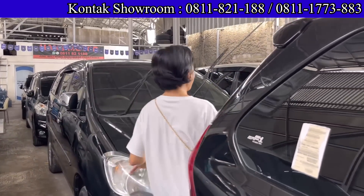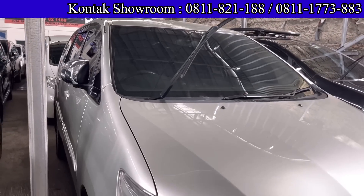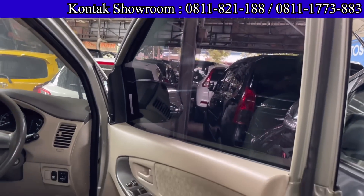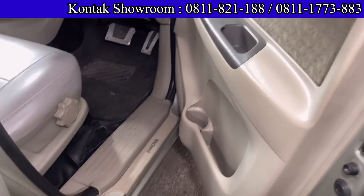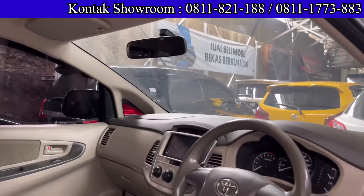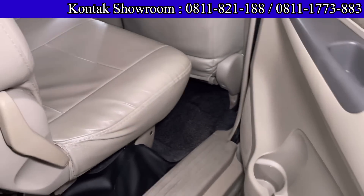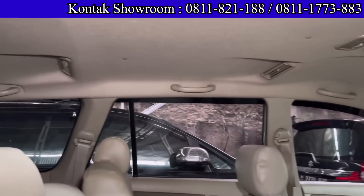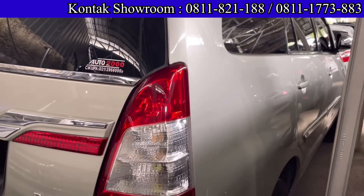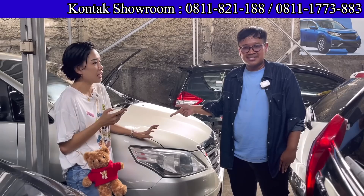Kalau mau di-upgrade tampilannya bisa, tinggal beli bumper. Ada Toyota Innova tahun 2014, tipe XG, model baru, bensin, Matic, 2000 cc. Masih mulus dan enak. Harganya 179 juta cash. Kredit DP 29 juta, angsurannya 4.745.000 selama 4 tahun. Pajak sampai bulan 5 tahun 2023. Jadi dari tipe tahun 2008 sampai 2014, tinggal pilih.